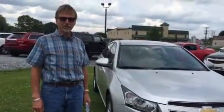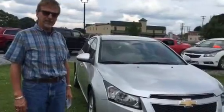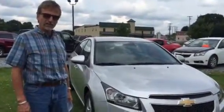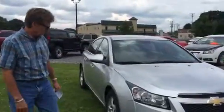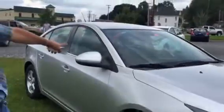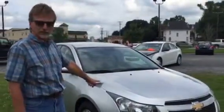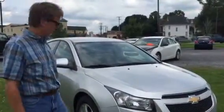Hi, this is Kurt from Kurt Johnson Auto Sales, and I'd like to show you this 2013 Chevrolet Cruze 1LT. The 1LT is a little bit of an appearance upgrade — it gives you the aluminum alloy wheels and some nicer things on the interior. This is a 1.4 liter turbocharged four-cylinder, and it gives you excellent fuel economy.